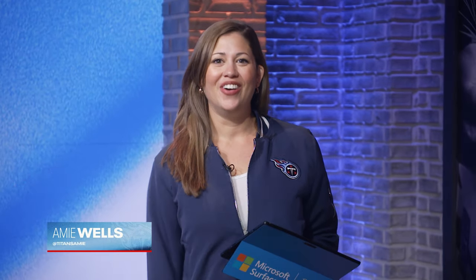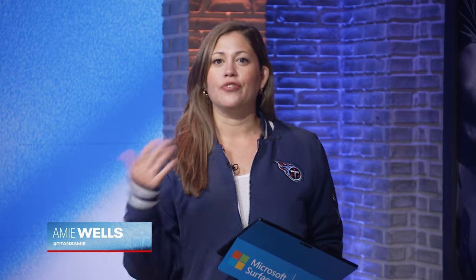Welcome back to Titans All Access from the Bet MGM studio. We love to go beneath the surface with Coach Dave McGinnis, especially when he analyzes linebackers. After all, that was his area of expertise as a football coach. This week we are with Mac as he watches Harold Landry.